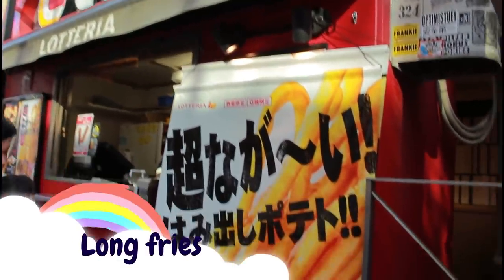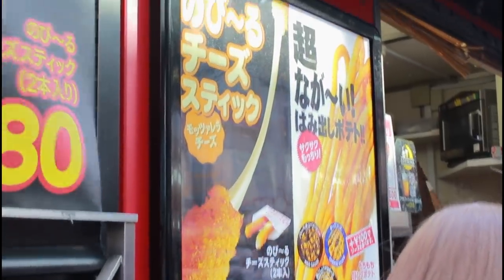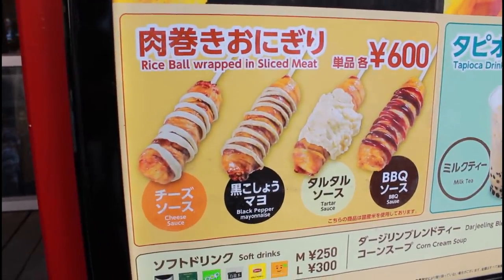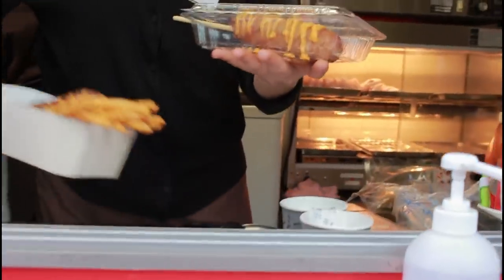Next, let's go for something savoury. This stall outside Lotteria sells these really long fries, which were actually really trendy at one point. They sell various other street foods as well, but I remember seeing the fries on social media before I even moved to Japan. I was starving at the time though and fries alone were not going to cut it, so I decided to try the rice wrapped in meat.